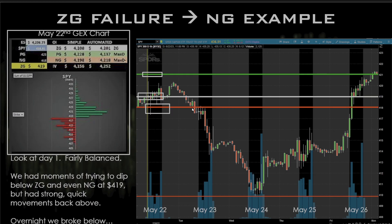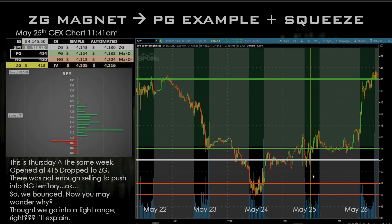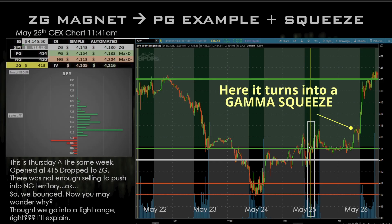On May 22nd, the GEX chart showed PG at 421, zero gamma at the white line, and NG at 419. We had a negative gamma squeeze, and the NG level transformed to 410 throughout that day. On May 24th, the NG level at 410 stopped the market on a dime, it went back up to the ZG level, and the next day — May 25th — that ZG became the PG level. When you get above PG, it can turn into a gamma squeeze.